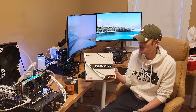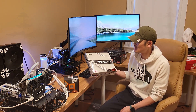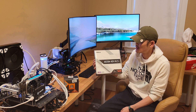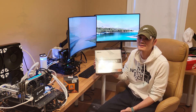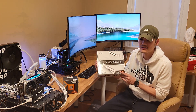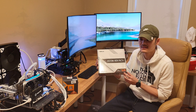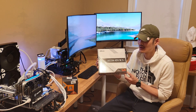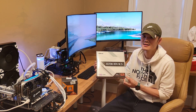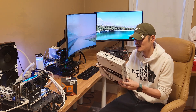First up is the ASRock A620M HDV M2 Plus — just released, $99 on Newegg. This is pretty much the lowest-cost motherboard you can buy to run a 7800 X3D, any X3D chip, or any Ryzen 7000 chip. This is the 120-watt version; there is a 65-watt version, but the 7800 X3D exceeds 65 watts, so I went with the 120W for $15 more to properly support the full power. This is my entry-level board.